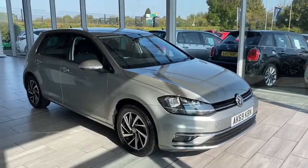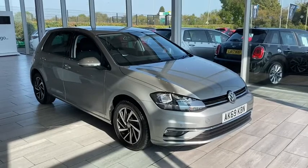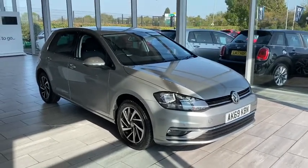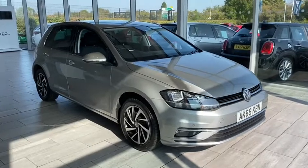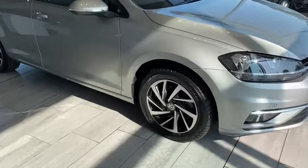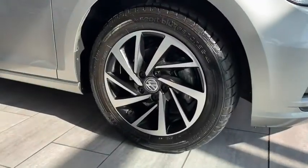Welcome to Tame Cars. Here we have a beautiful looking Volkswagen Golf 1.5 in automatic Match Edition. It has front sensors as you can see, and beautiful clear alloy wheels.